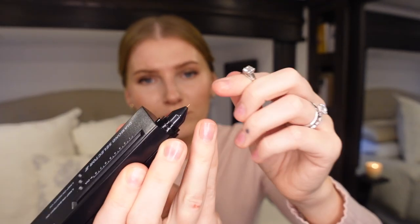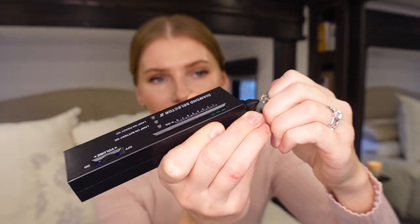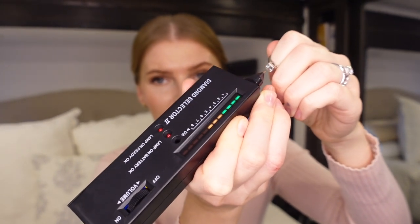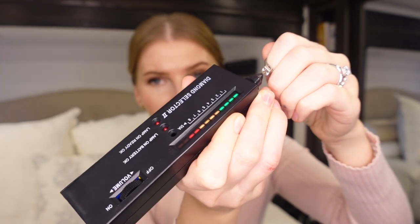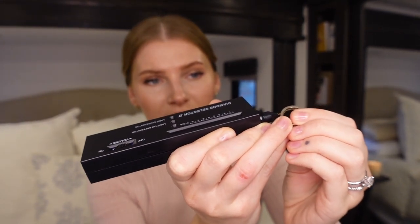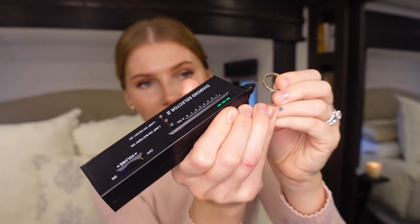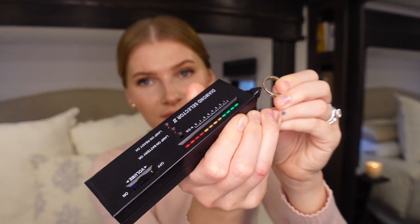Let me go ahead and test my real diamond first. This is my actual wedding ring — I do love it, it is an Asher cut diamond. You press this metal tip against the diamond and it should go all the way to the end and create a beeping sound. I also have a wedding band with diamonds going all the way around — this is my real diamond wedding band. This one has fewer carats so I'll set it to setting one and press it against one of those stones — same thing. So those are real diamonds.